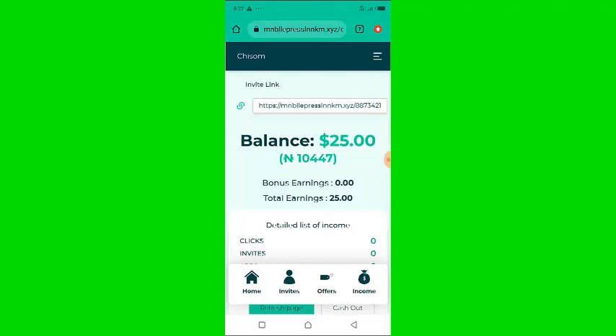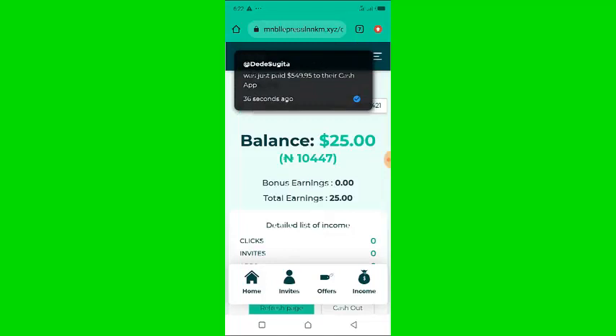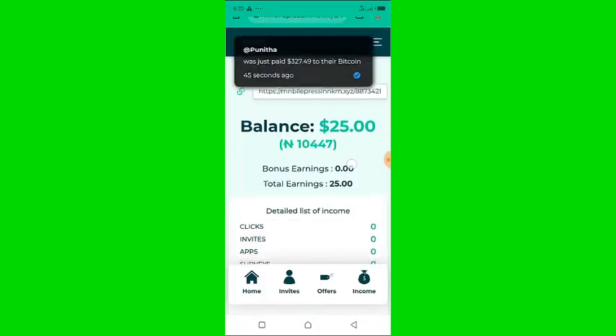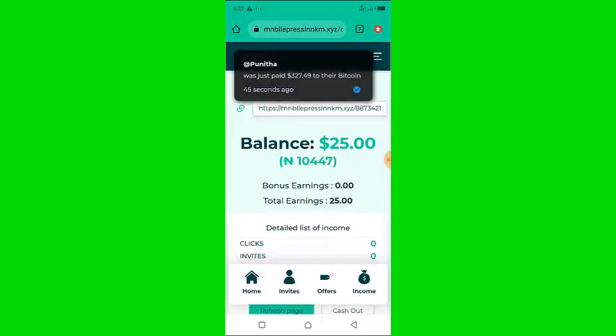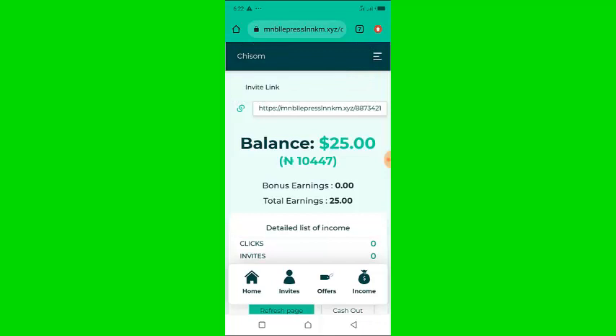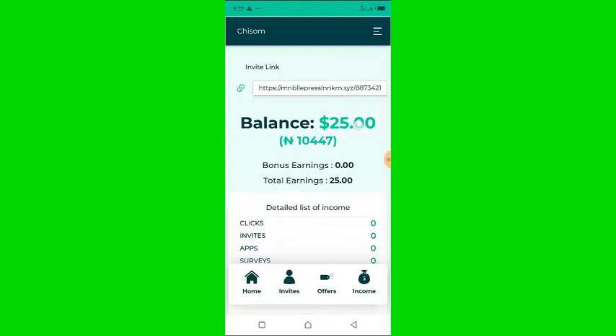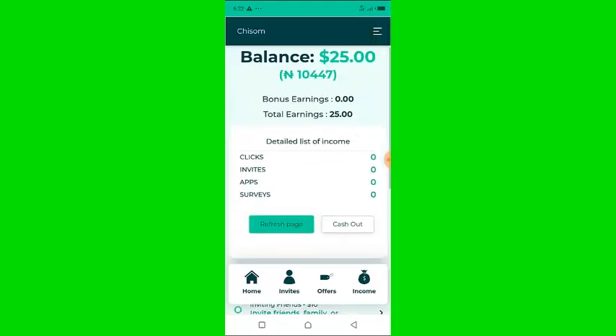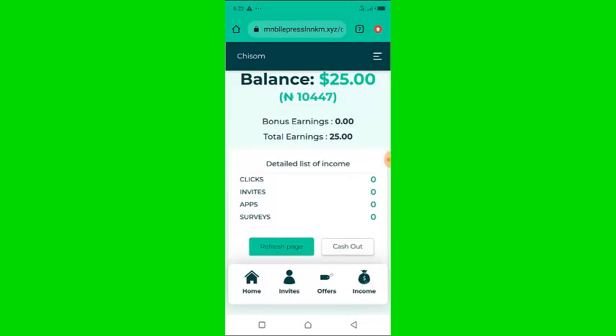This website claims to pay $25 once you sign up. As you can see, I just registered on the website and if you look at the screen right now you're going to see $25 right here. Now let me try to withdraw this money so that you will see exactly what they are going to tell me.